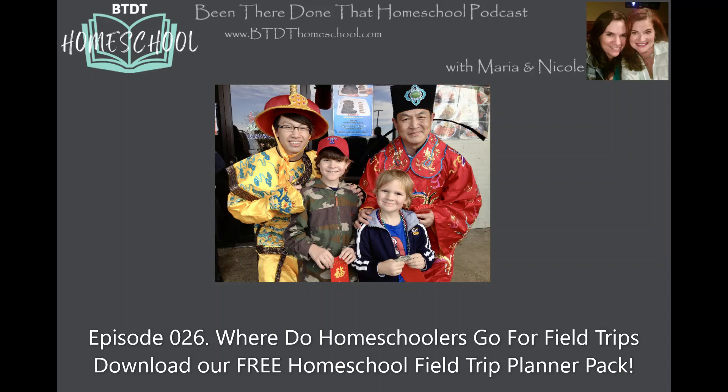One of the best places to find free field trips is through your local state and national public services — your state capital. We visited our state capital in Austin, Texas many times. We did it with family, and extended all the things we were learning in government in our homeschool to that trip. You can do a self-guided walking tour with a brochure, or they run guided tours several times a day. The grounds are just glorious.